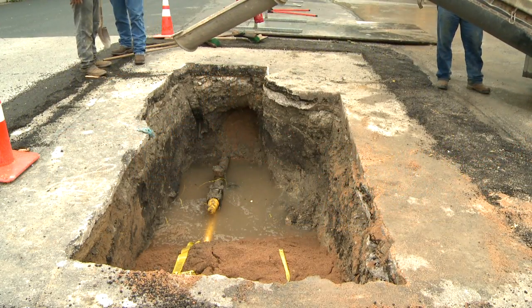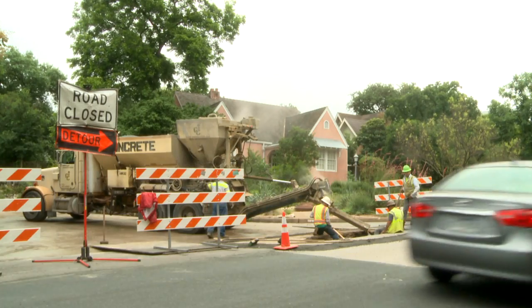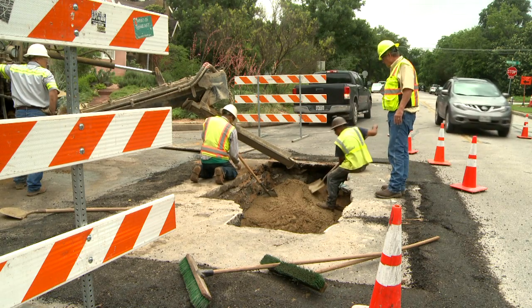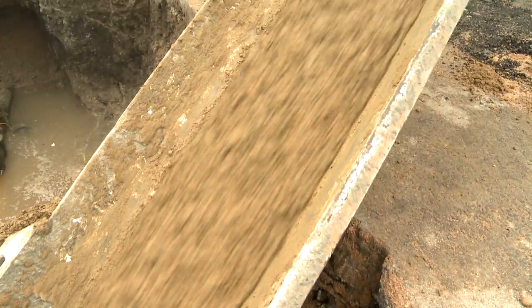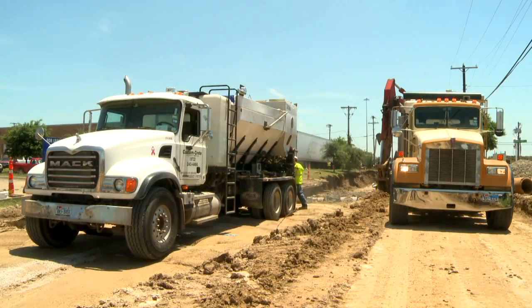From large cities to small towns, this work is extremely time-critical in order to keep roadways open and traffic flowing. For these jobs, rapid hardening concrete can have an initial set time of 20 minutes, and it's even possible to drive on that concrete in just a few hours.